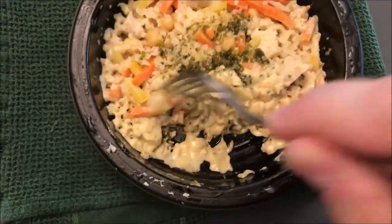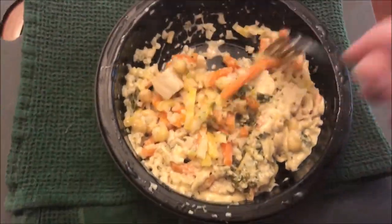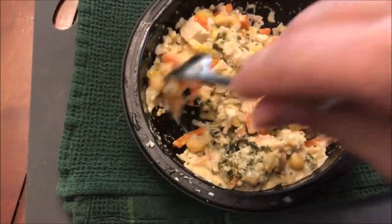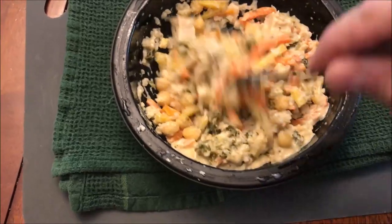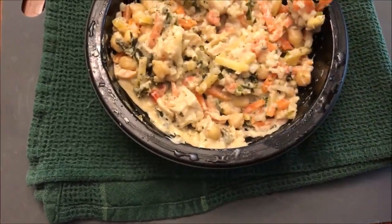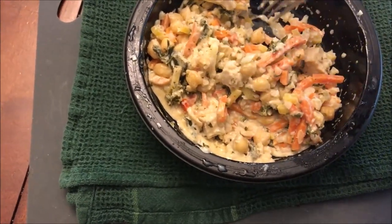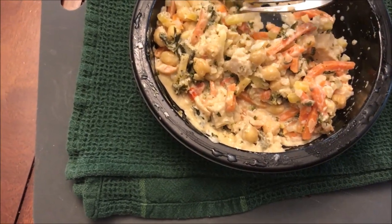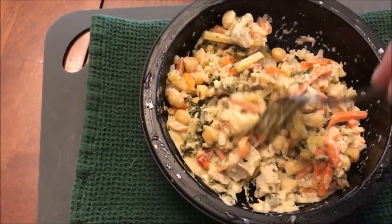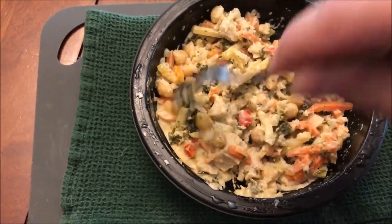I didn't stir it that way — it's just naturally occurring. It must have bubbled up on top of whatever liquid was in there. I'm going to stir this up. You can see it has plenty of carrots, and quite a bit of chicken in there, and whatever these are — look like chickpeas or something. I'm going to let this cool off and I'll be back.